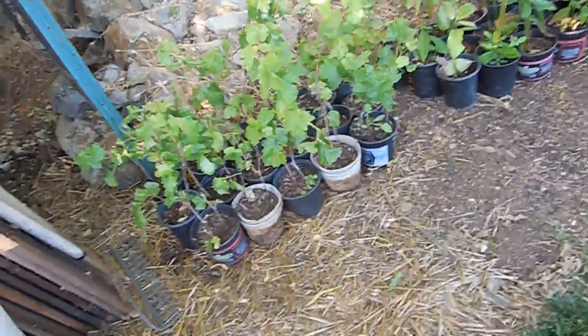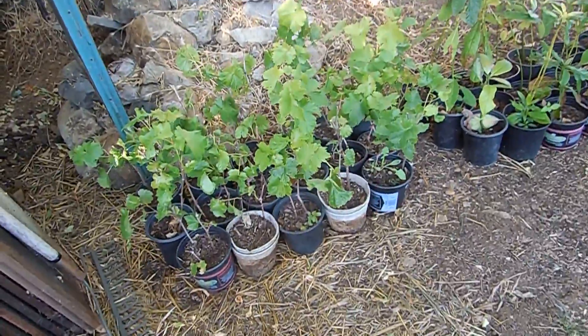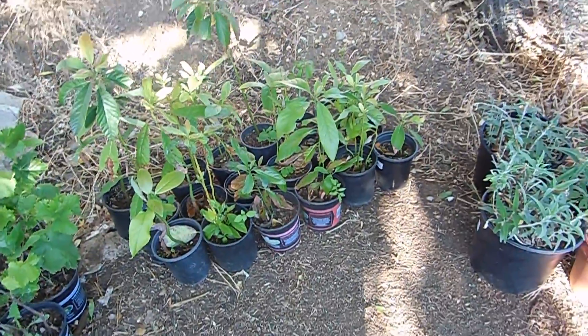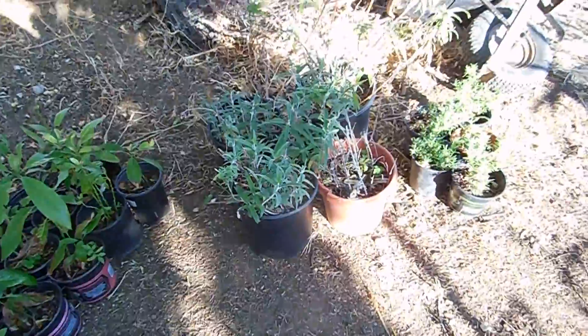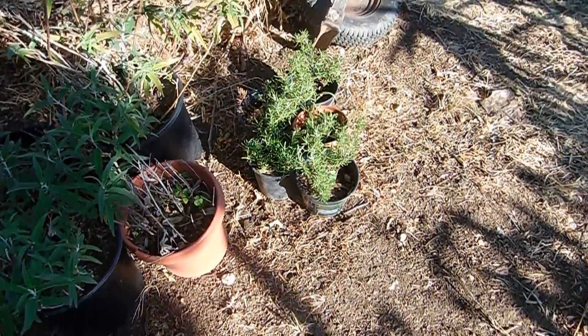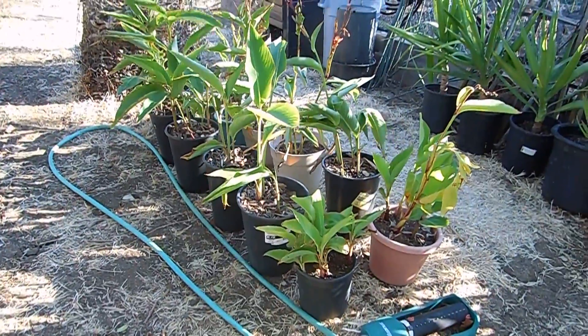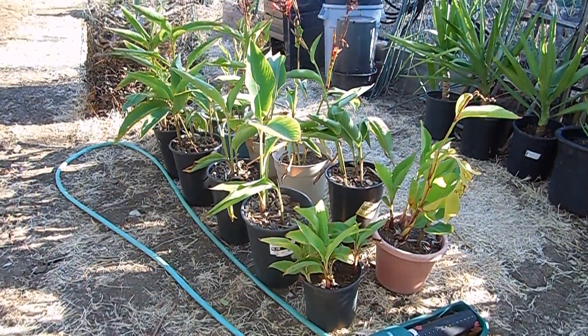You might be wondering about the plants. I've got some crimson grapes, some Zutrona avocados — I've already seen a few avocado pictures. I've got some lavender, some rosemary, and a bunch of red cannas started.